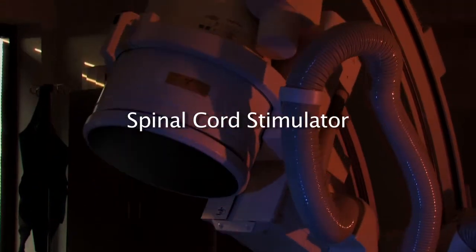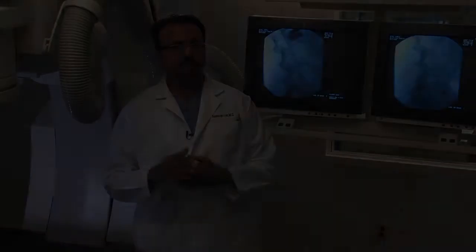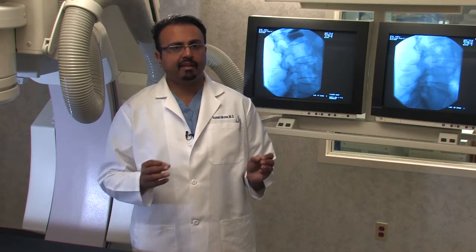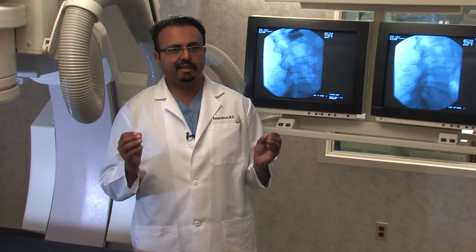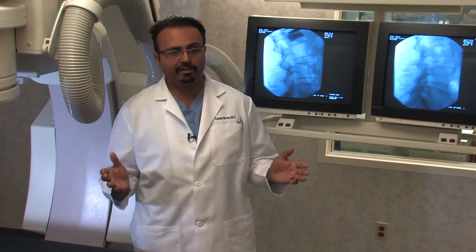If not, we have something else we can offer the patient. Usually these patients are good candidates for the spinal cord stimulator. This is something that has the ability to cover all the pain the patient may have — many times covering all pain between the chest and all the way down to the toes. This is an up-and-coming, revolutionary way of treating back pain. In a nutshell, it's a modality intended to short-circuit the pain perception going to the brain.